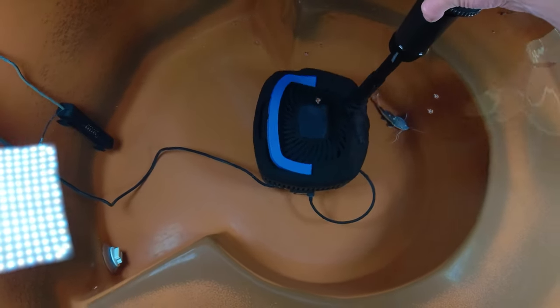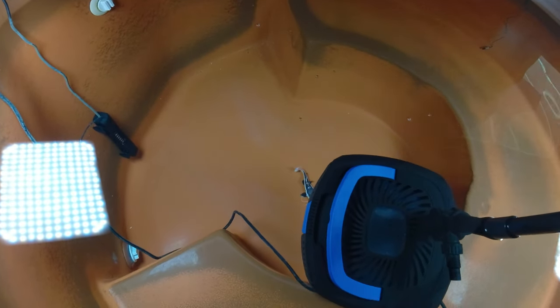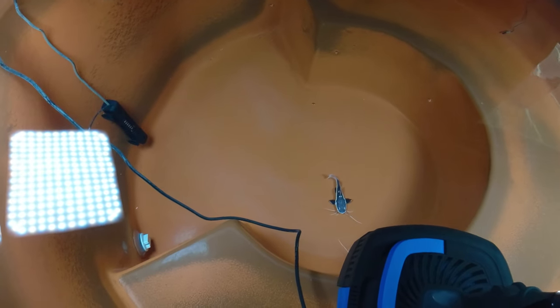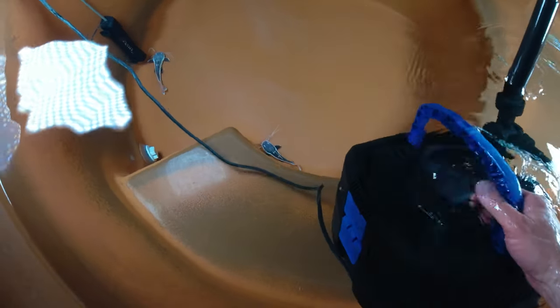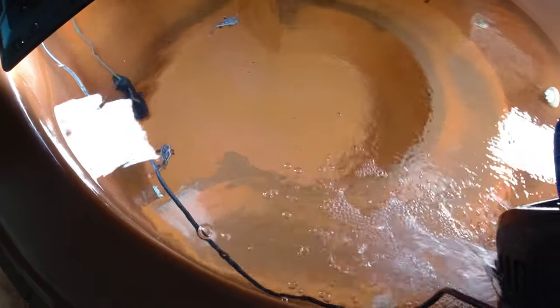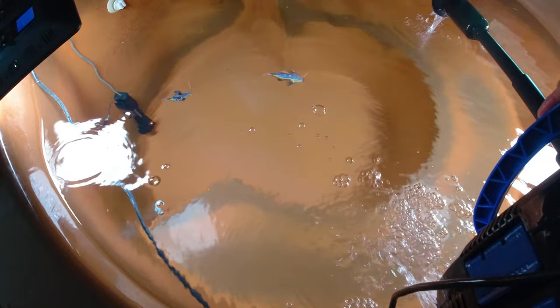I cut up a little bit of shrimp, cod, and tilapia with my knife and rinsed it off — I guess he smelled it and came right up. I'm going to get to the point someday where I'll be able to hand feed them, which would be really awesome. But I don't think they're quite at that point yet where I can hand feed them every day.